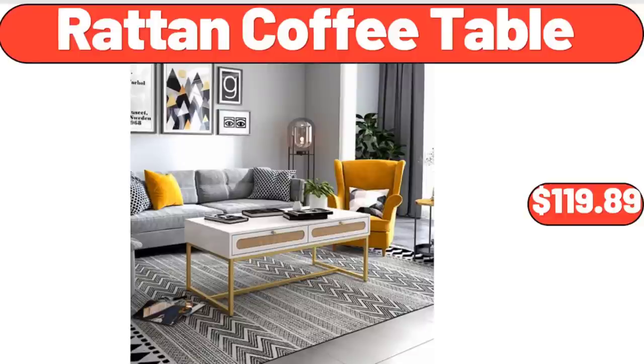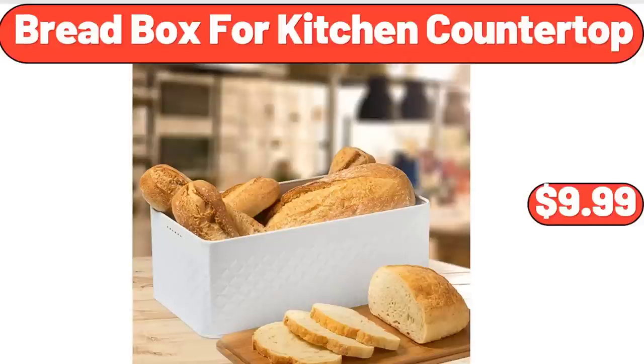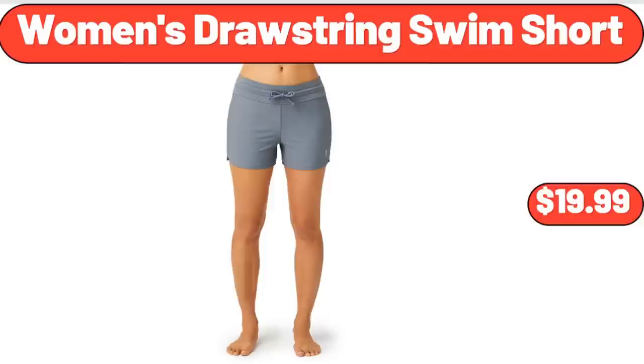Rattan Coffee Table, $119.89. Bread Box for Kitchen Countertop, $9.99. Women's Drawstring Swim Short, $19.99.